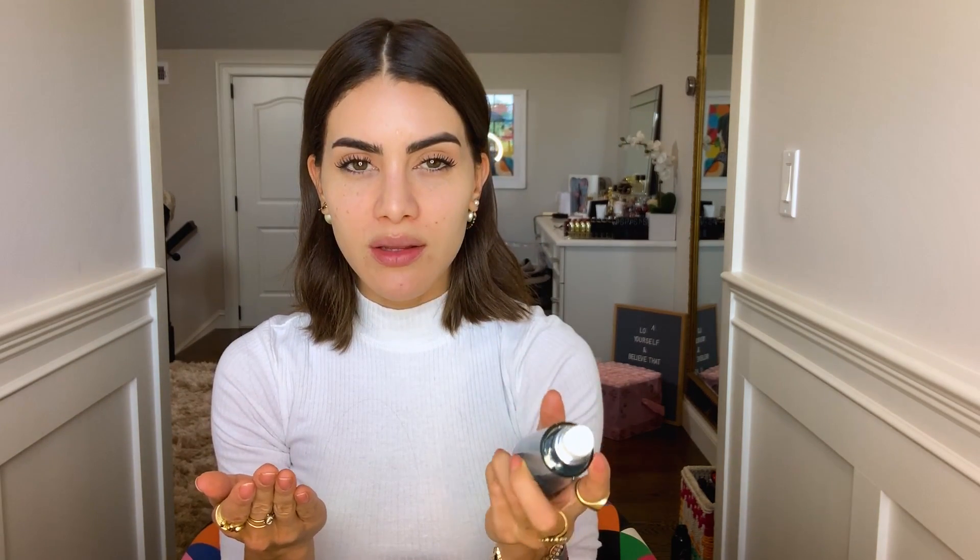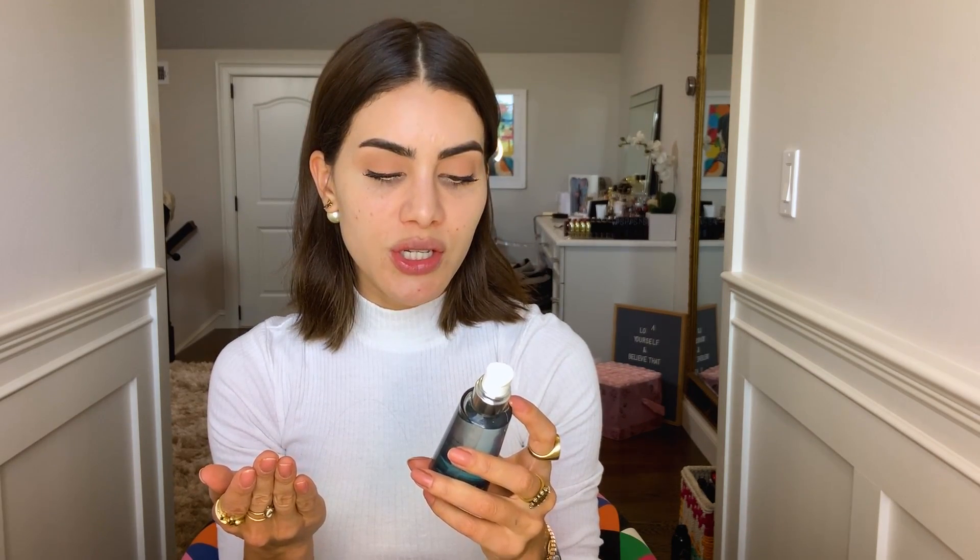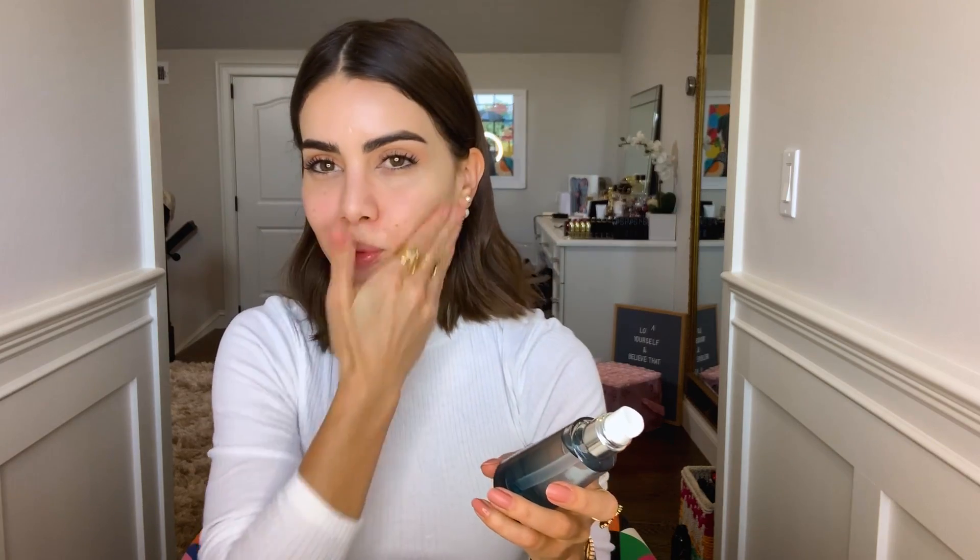Let's get to it. First I'm going to apply moisturizer. I'm using the Vichy 89 Booster — a skin fortifying booster that hydrates your skin but is very light. It's perfect; I always wear it in the morning before my foundation. I think you can get it at drugstores too, though I always get it on Amazon.